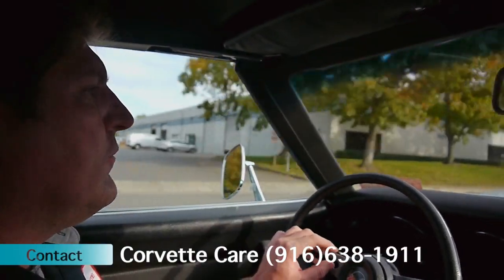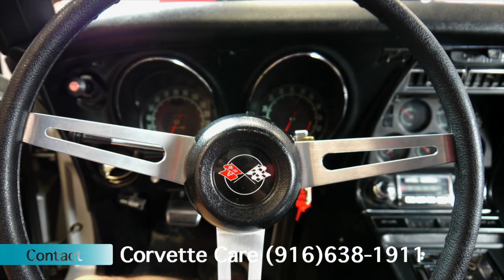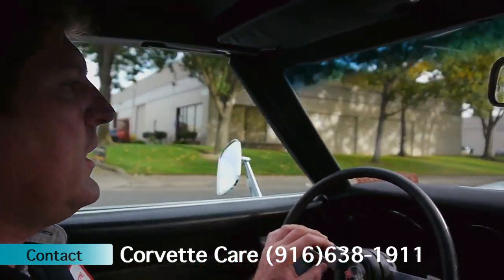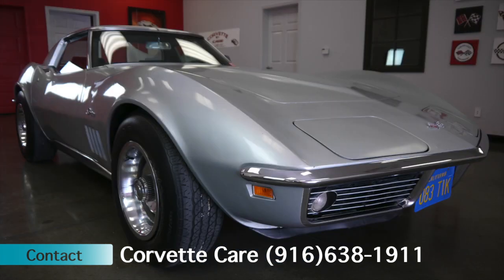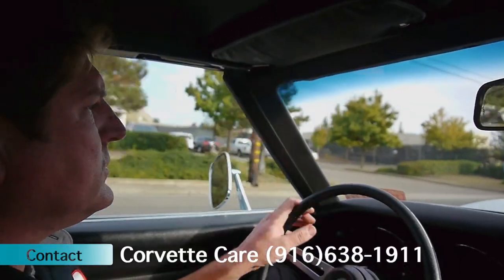It is showing 104,000 miles on the odometer. But those 104,000 miles are pretty live miles, especially considering we do have original paint, original paint, interior, and upholstery.